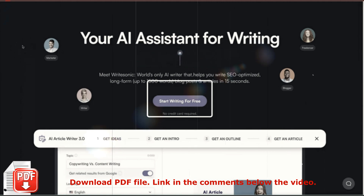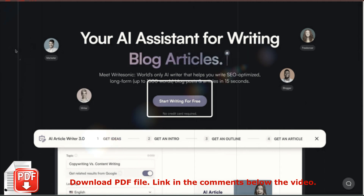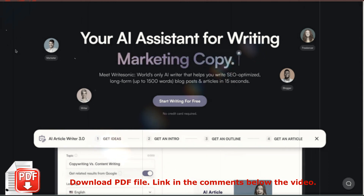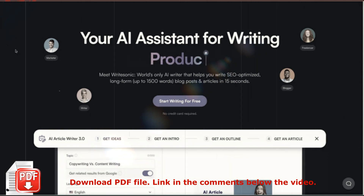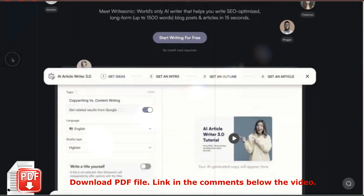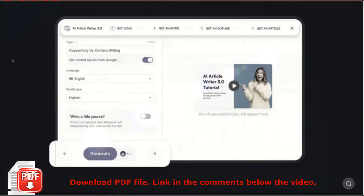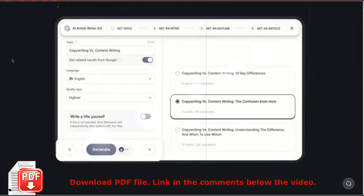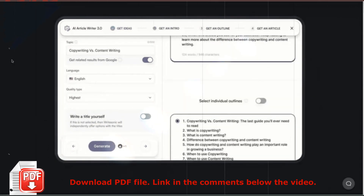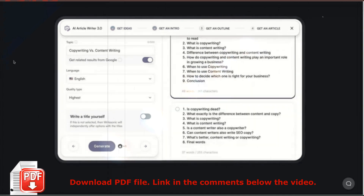Hey, my name is Jayne with Rise with A, and in today's video we're going to be looking at an AI copywriting tool called WriteSonic. In this WriteSonic review I'm going to show you what WriteSonic is, how it works, and by the end of this video you should know if WriteSonic is right for you. If you're thinking about getting started with WriteSonic, I've also left a link in the description, and if you use that link you'll be helping support the channel.